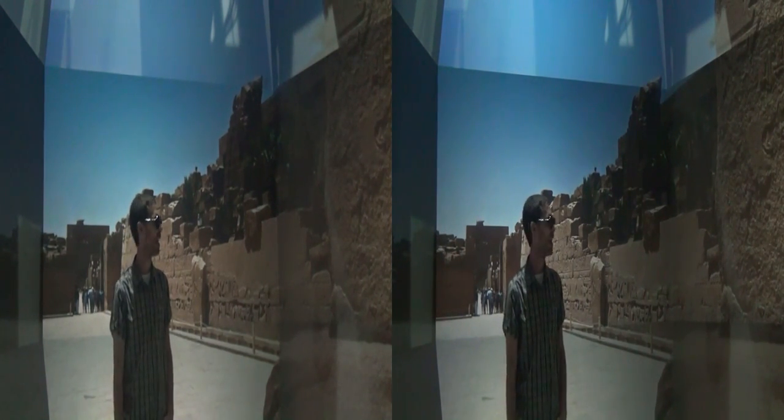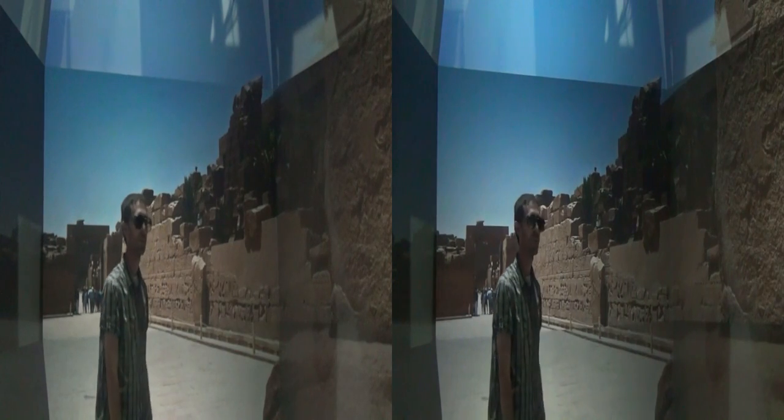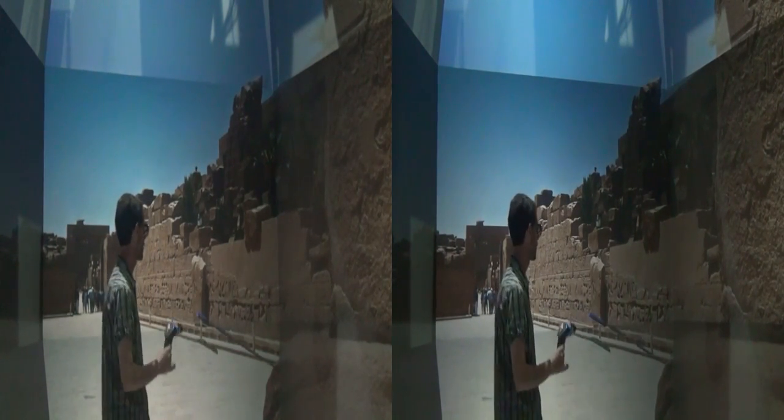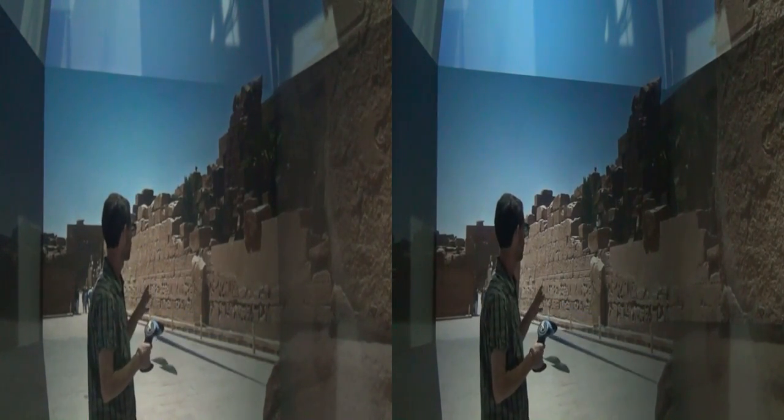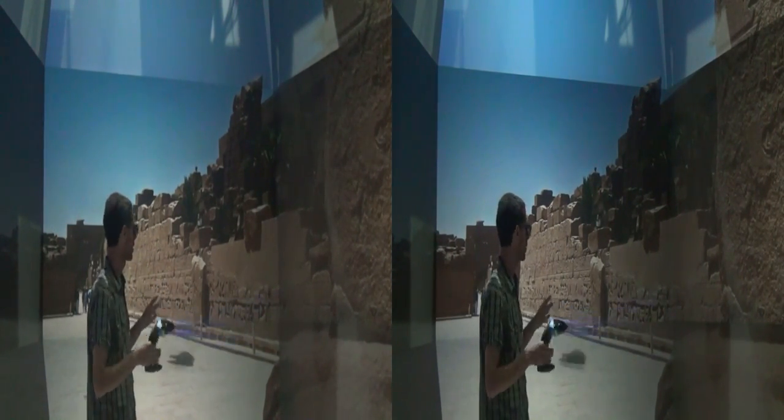I'm Todd Margolis, Technical Director for the Center for Research and Computing in the Arts at the University of California, San Diego. Today we're in the Star Cave, housed at Cal-82, looking at a virtual reality environment. I see it in 3D, and we're recording it with a 3D camera, so you should be seeing it in 3D. We're looking at a very high-res stereoscopic panorama taken in Egypt.